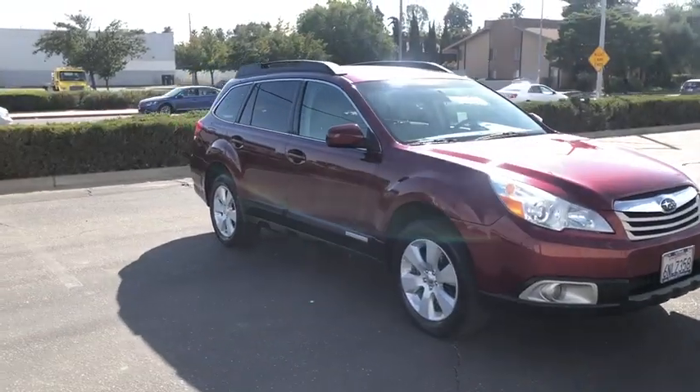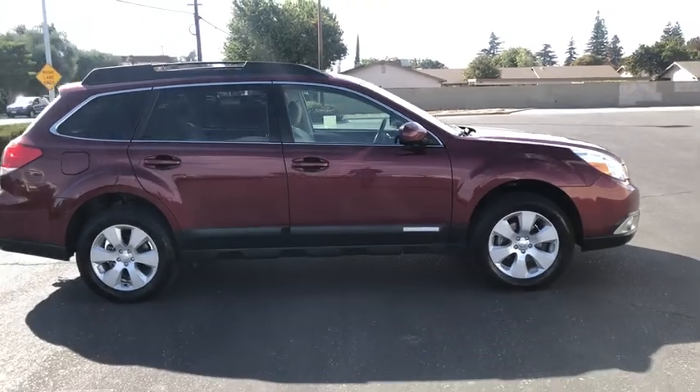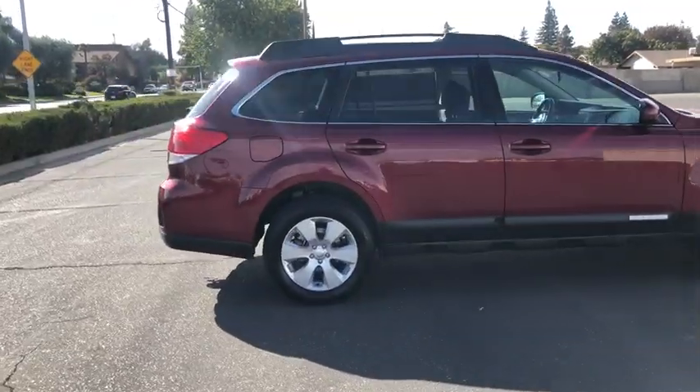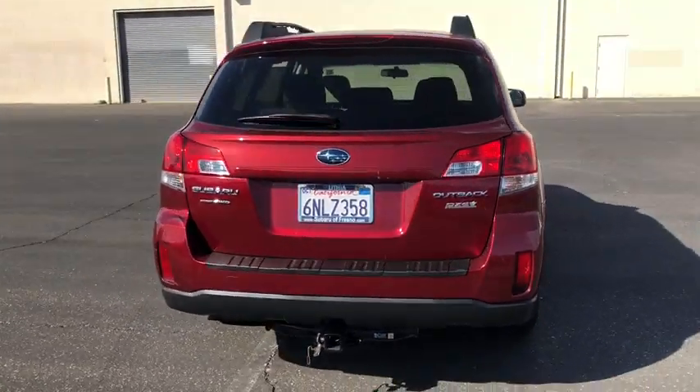We are pleased to show you the 2011 Subaru Outback. Take the go-anywhere capability of all-wheel drive and plenty of room for cargo and companions, and you've got the Subaru Outback. Let the adventure begin. This vehicle has less than 110,000 miles.